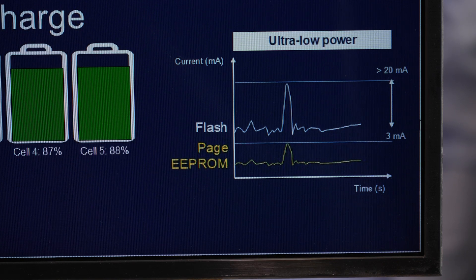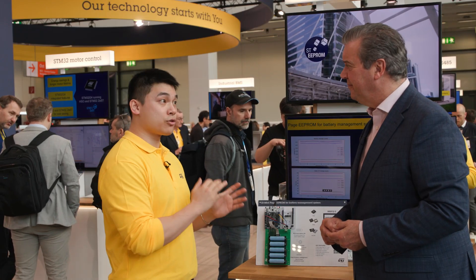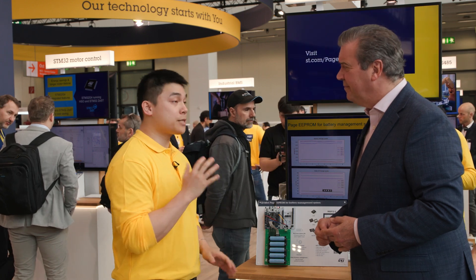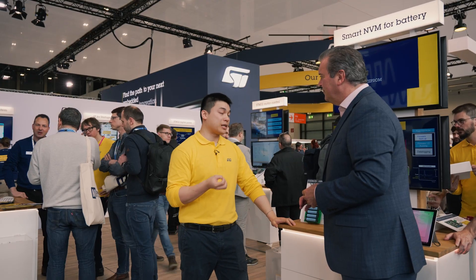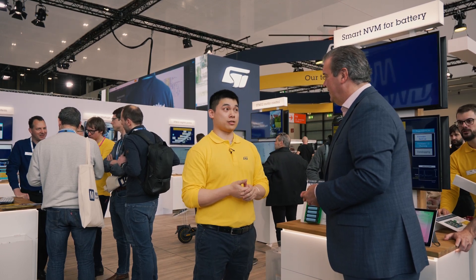Yes, exactly. On this GUI we can witness the ultra low power performance of this remarkable memory. Its power consumption is so minimal, its wake-up time is so fast that it can be directly managed via the microcontroller's GPIO pin. This is possible because its peak current never exceeds 3 milliamps. And just like a standard EEPROM, we have qualified our memory with 1 billion cumulative cycles over its full temperature range up to 105 degrees Celsius.